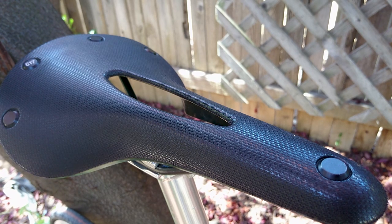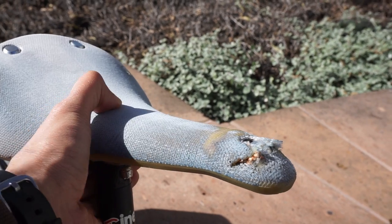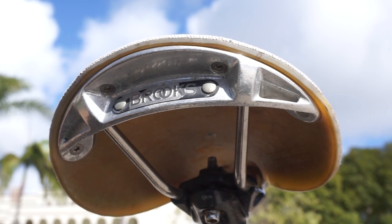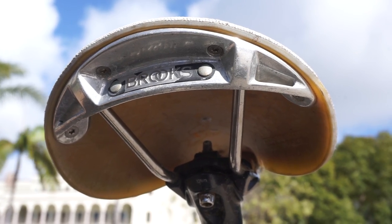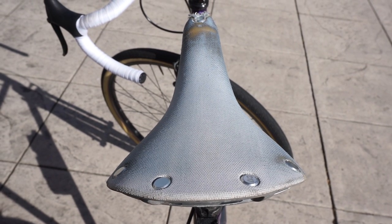The favorite saddle on this list is the Brooks C-17 Cambium at around $100. It measures in at 162mm wide, which contributes to its exceptional comfort. What makes the Cambium unique is that it's made out of vulcanized rubber instead of the plastic most saddles are made of, meaning the rubber bends and flexes to gently hammock your sit bones and perineum. It's just as comfortable — arguably more comfortable — than a leather Brooks saddle, and it's cheaper, requires less maintenance, and doesn't need any break-in time. Century rides in jeans have been completed on this saddle with the rider's butt being the only body part that wasn't sore.